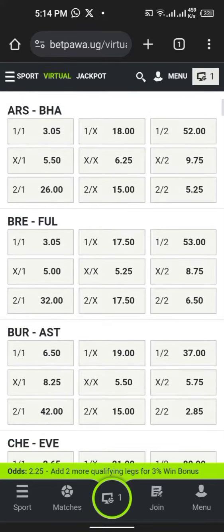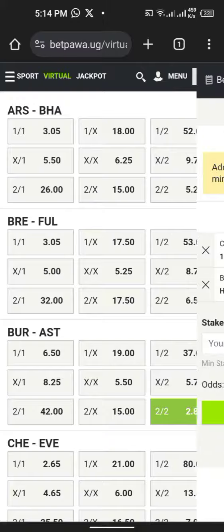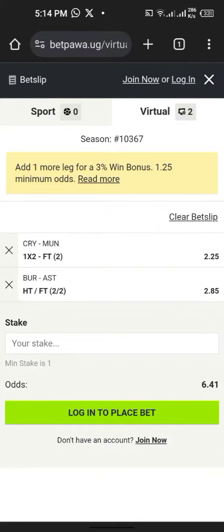We play Aston Villa 2-2, odds 2.85. Let's check our bet slip — it's odds 6.41.